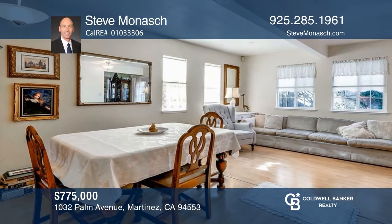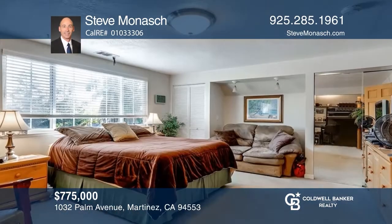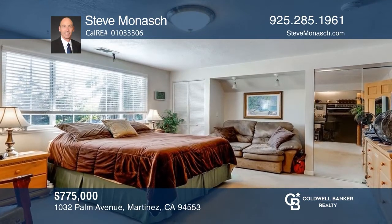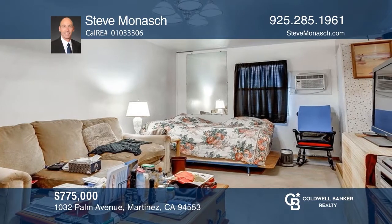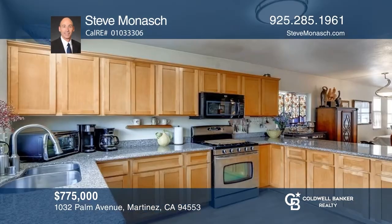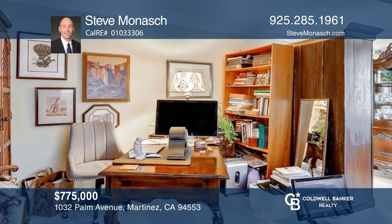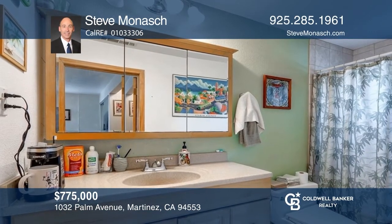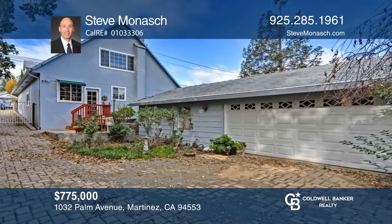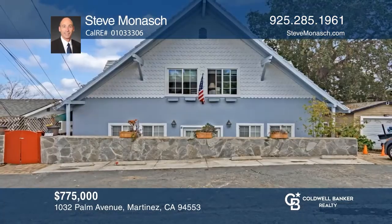Welcome to this fabulous custom two-story home plus detached guest studio. The main home has a full bedroom and bath on the main level, plus three bedrooms and two baths upstairs. The guest studio features a full bath and full kitchen. The main house has lots of remodeling with an updated kitchen and baths, and is conveniently located near numerous amenities. The lot is a gentle downslope with a long gated paver driveway leading to a spacious detached garage. Pick up the phone and call Steve Monash to schedule a tour today.